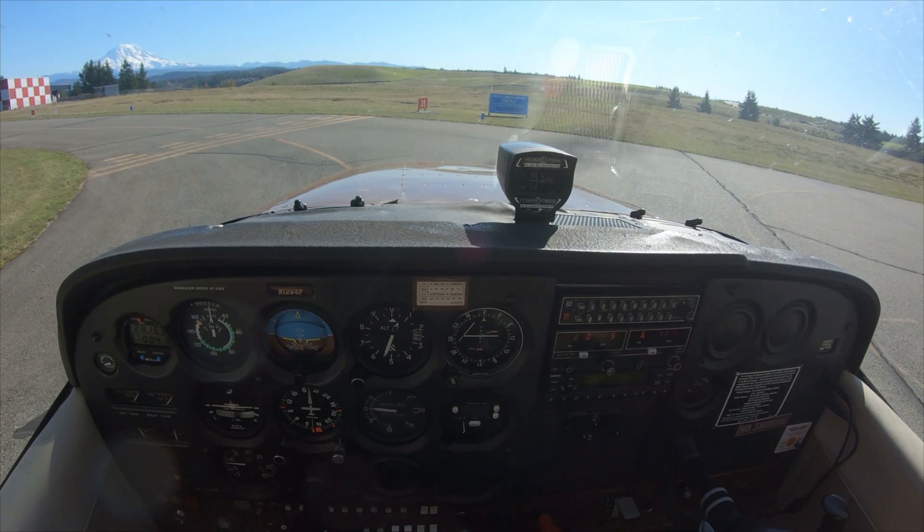I can show a short field landing if you want. Walk through it — show you a proper one.